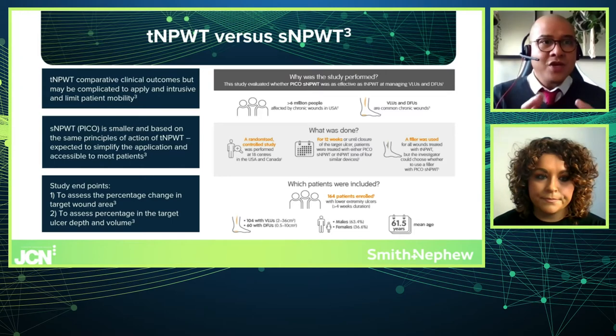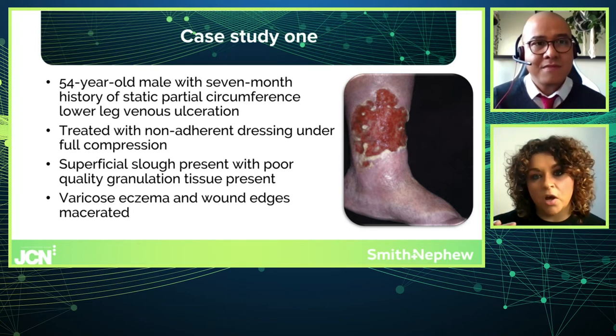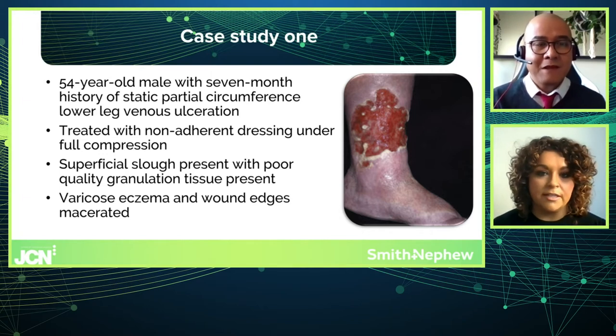Rommel asked how PICO works under compression — would it be occluded? Kate explained that PICO has a unique airlock layer which relies on air exchange to distribute negative pressure evenly over the whole pad. If the pad becomes occluded — for example if the patient sits or lies on it — that would stop the air exchange. However, under compression bandaging it is not occlusive; it allows air exchange to take place. As long as you achieve the initial seal before applying the bandages on top, the compression does not occlude the dressing at all.